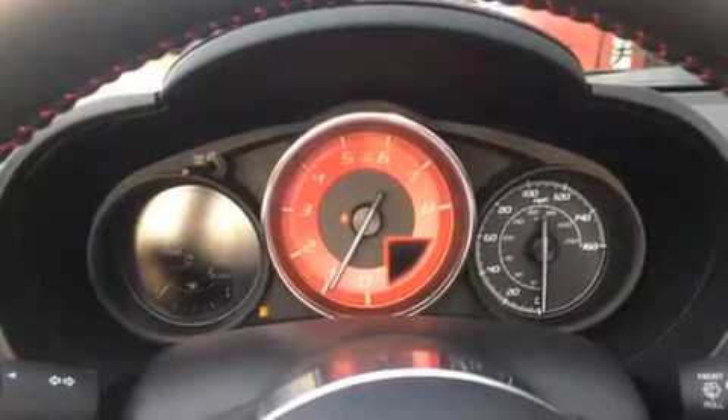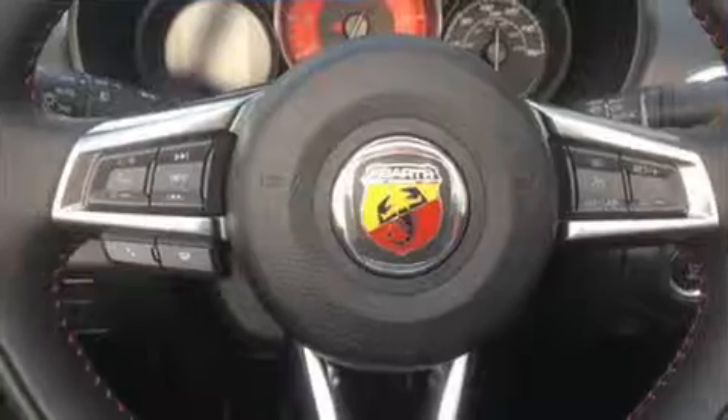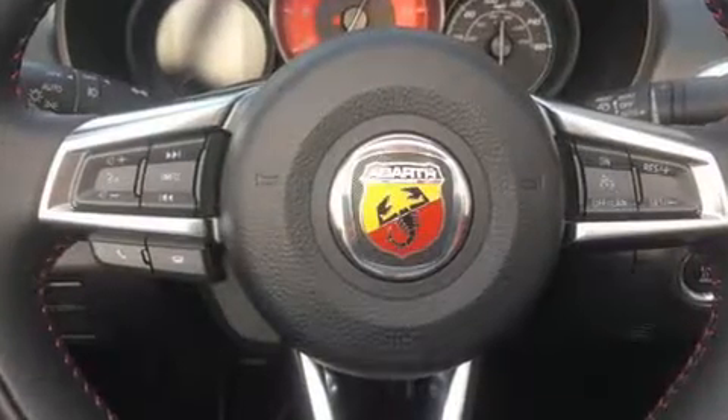Audio features include an AM-FM radio, steering wheel mounted audio controls, and nine speakers providing excellent sound throughout the cabin.